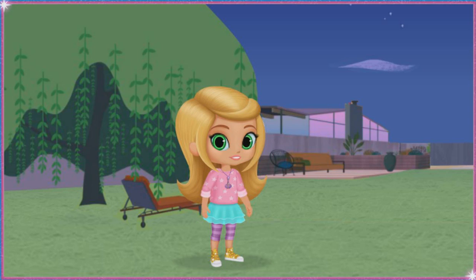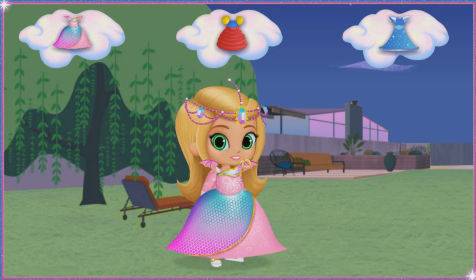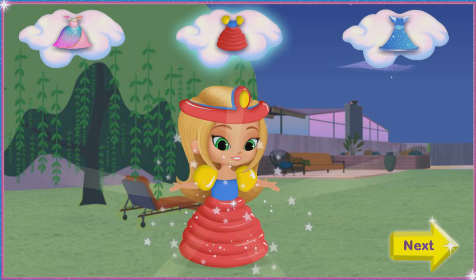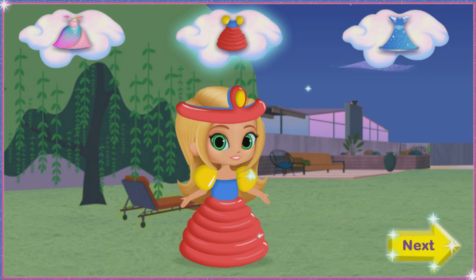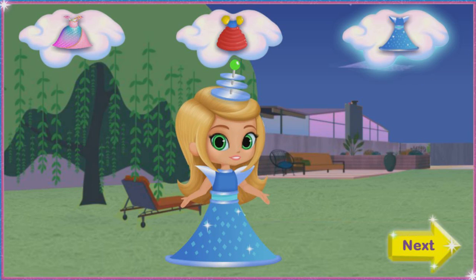No castle is complete without a princess! So let's give Leah the perfect princess dress to wear in her castle. Click on the dress you want and drag it to Leah, then click again so she can try it on. A bouncy balloon dress — very princessy! Or an awesome outer space dress — great choice! When you pick the perfect dress, click the yellow Next button.